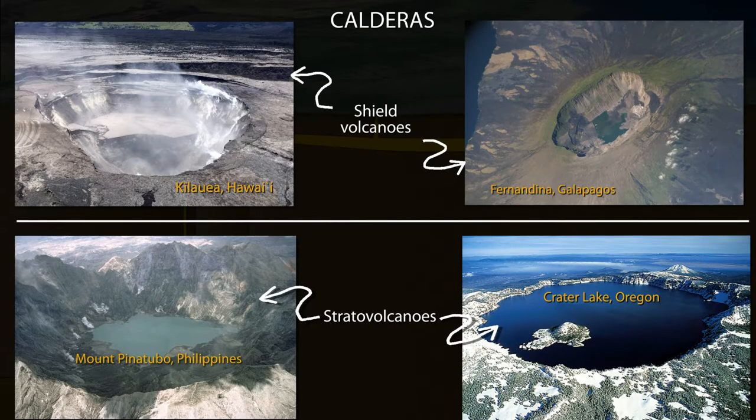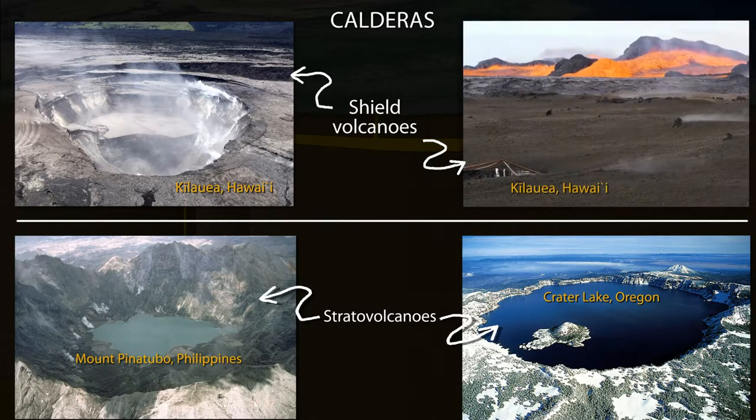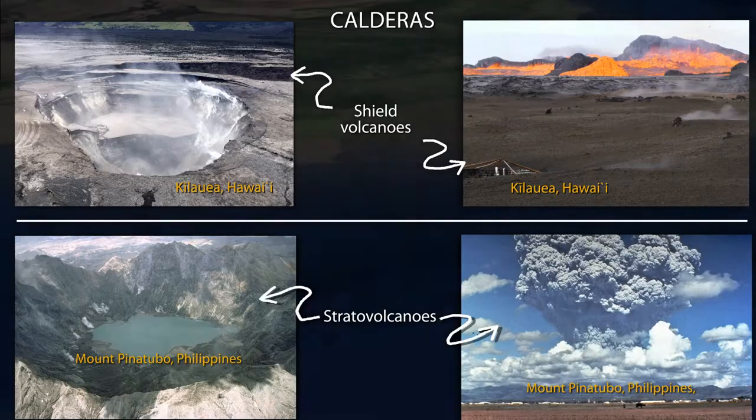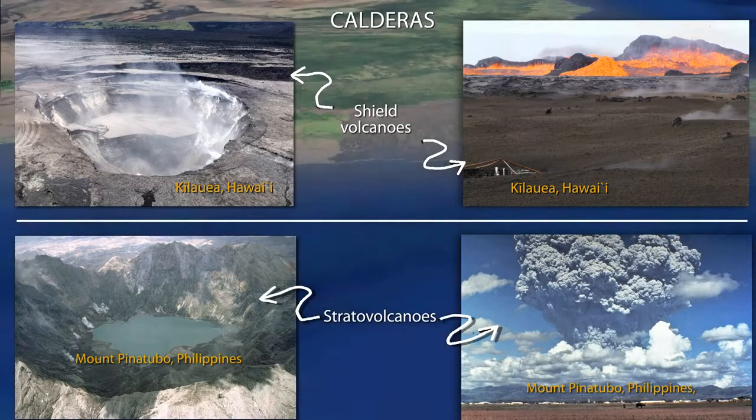Calderas are observed at hundreds of volcanoes around the world. Fortunately, caldera-forming eruptions are rare, as they can be extremely hazardous. Hawaiian caldera collapses tend to occur during passive eruption of fluid magma at distant vents, versus the more dangerous explosive volcanoes that form calderas during catastrophic eruptions of pumice and ash.